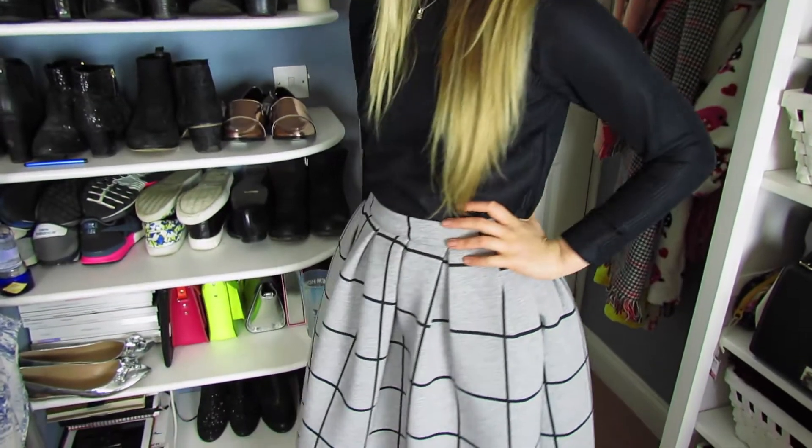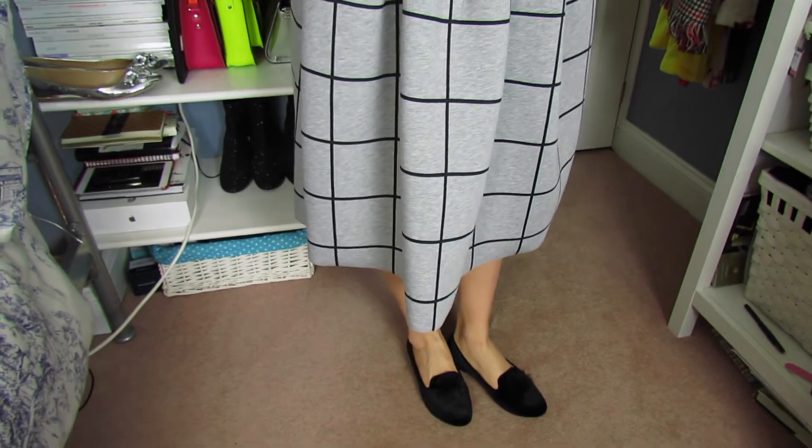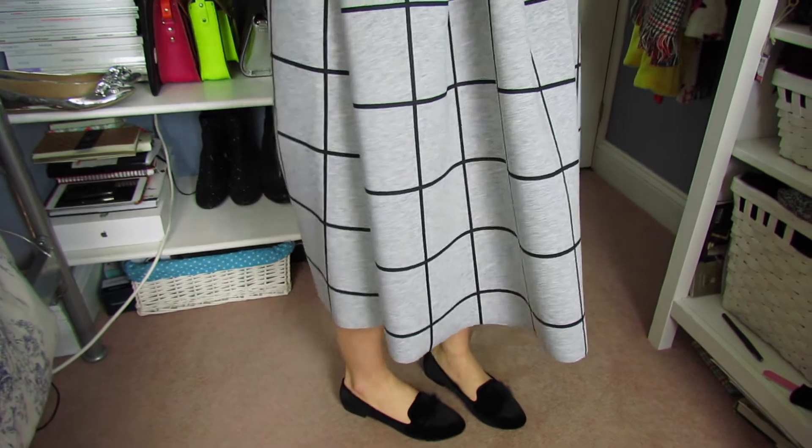This beauty is a grey neoprene skirt with a black windowpane check on it. It has about an inch and a half waistband that tucks you all in, then pleats all the way around with a zip fastening at the back — it is just dreamy. I love a good full skirt; they're a great way to easily take an outfit from day to night, especially with fashion week coming up next month. This one was £55, which is kind of mid-market for Topshop, but it's brilliant quality — you're definitely getting your money's worth.